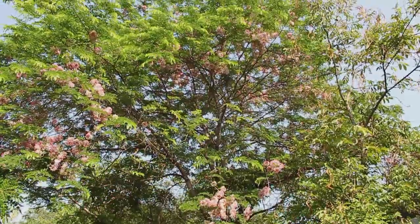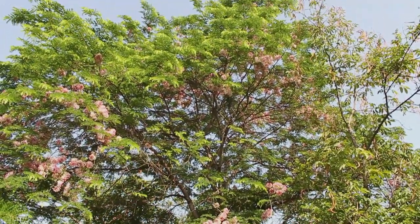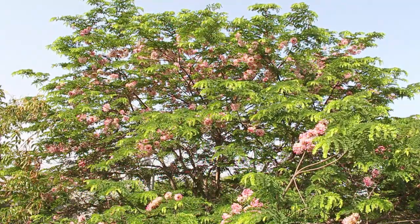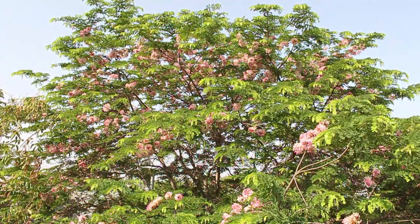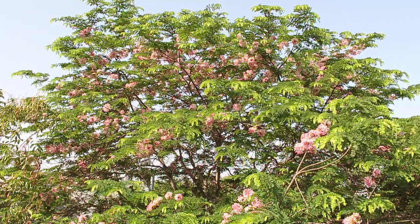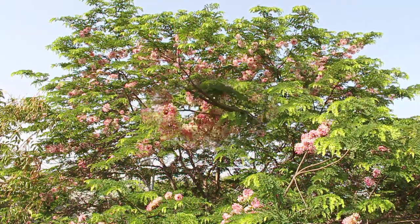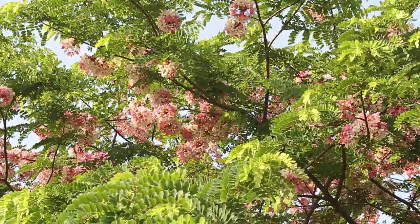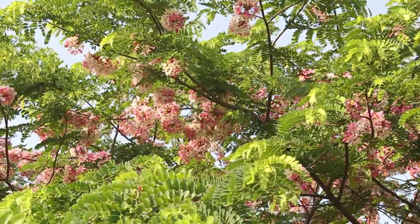The cassia is a genus of flowering plants which belongs to the family Leguminaceae, where all the lentils come from. It is the same genus to which the Indian laburnum, or amaltas, belongs. There are over a thousand cassia species.